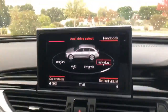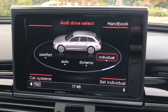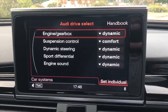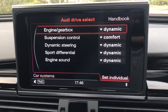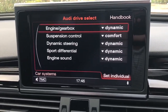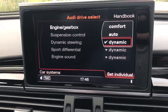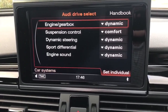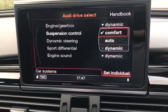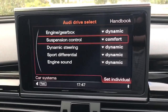Clicking through the car you've got comfort, auto, dynamic, and individual drive modes. Dynamic is the sporty version of drive select — you can configure the engine and gearbox, suspension control, dynamic steering, sport differential, and engine sound individually. So you can have it all in sports mode with the suspension in comfort as it currently is — a very, very fun way to drive. It's got air suspension with adjustable top mounts which firm up the suspension when you want it to.